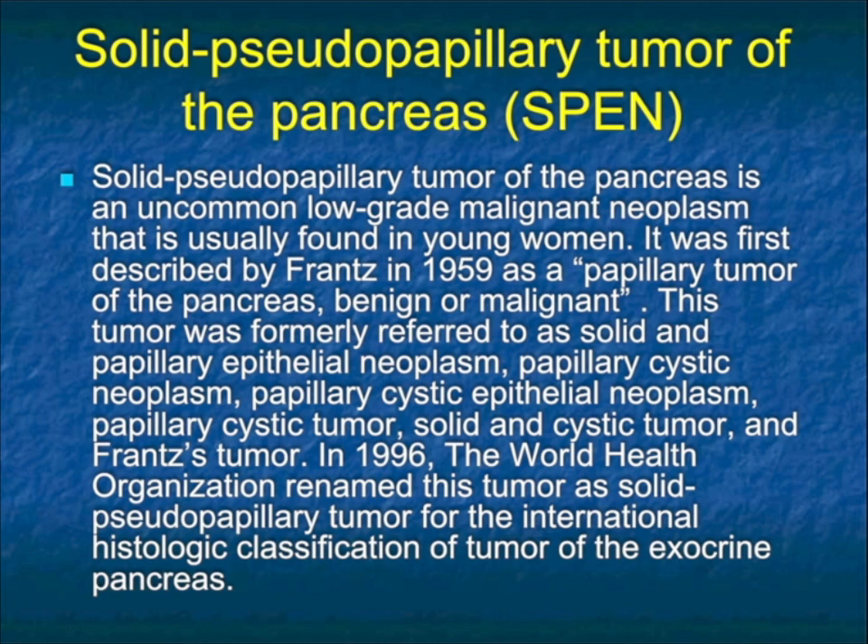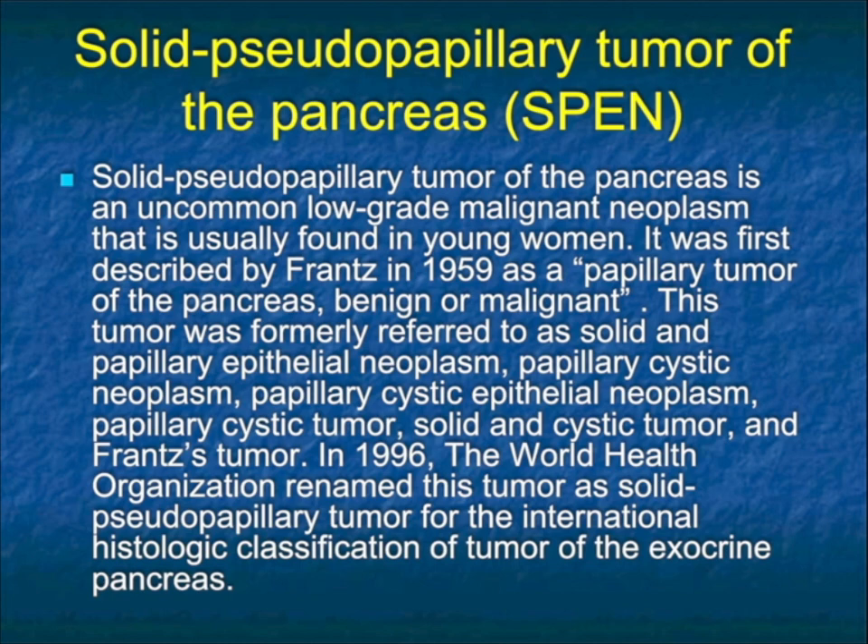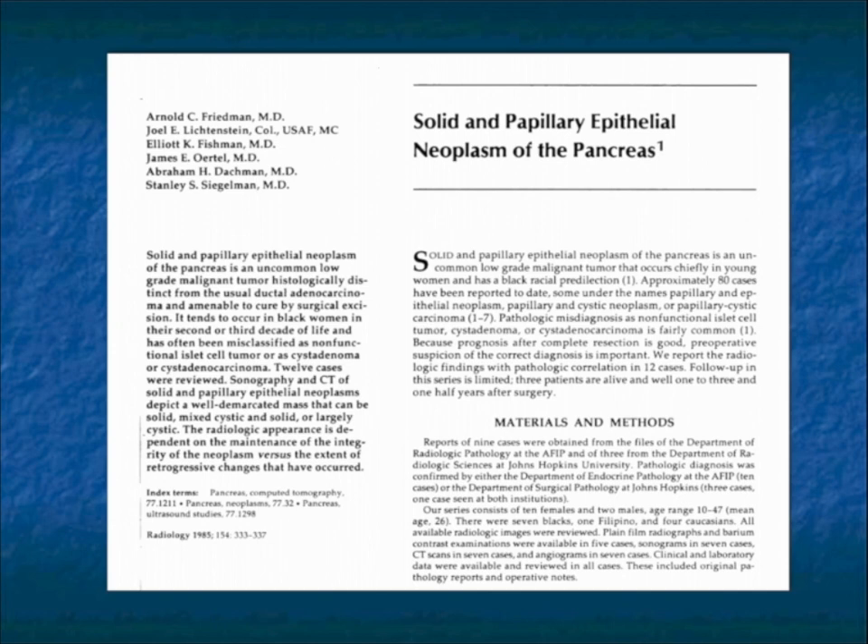The tumor was formally referred to as solid and papillary epithelial neoplasm, which is SPEN, papillary cystic neoplasm. It was also called a cystic and solid tumor and a Franz tumor. The solid pseudopapillary tumor term was basically coming up, but known as SPEN. Way back when this article was written with Joel Lichtenstein — they actually spelled my name wrong — along with Abe Dachman, still at University of Chicago, and Stan Siegelman, now retired. We wrote this article about this unusual tumor. At that point, this was from the AFIP and Hopkins and other places, and there were 12 whole cases.